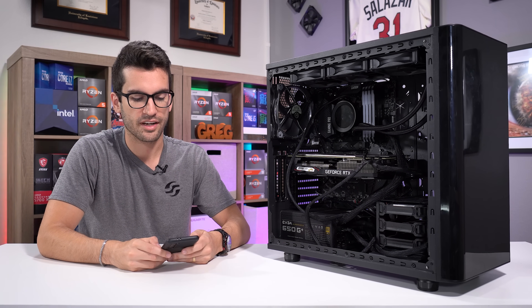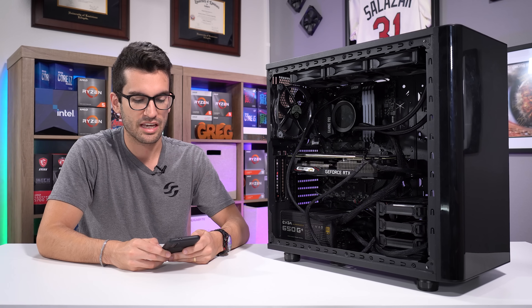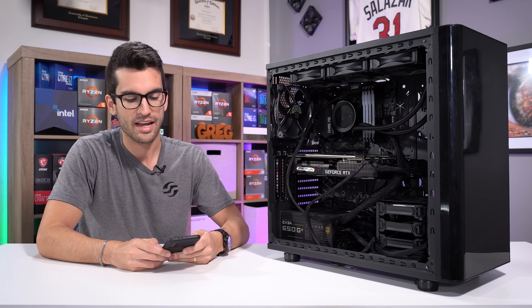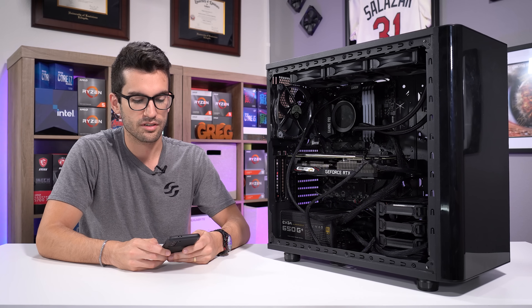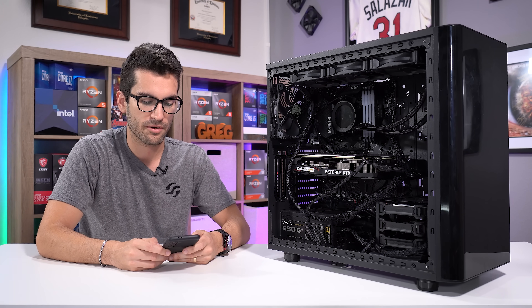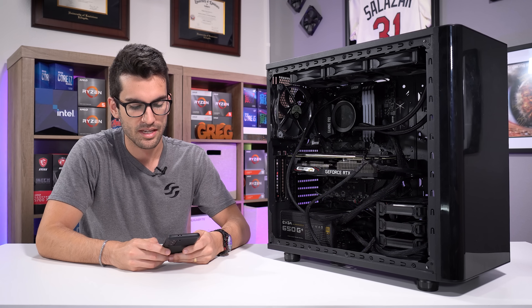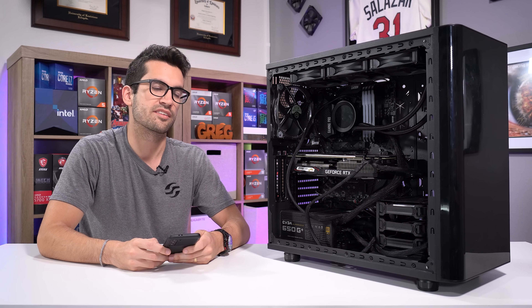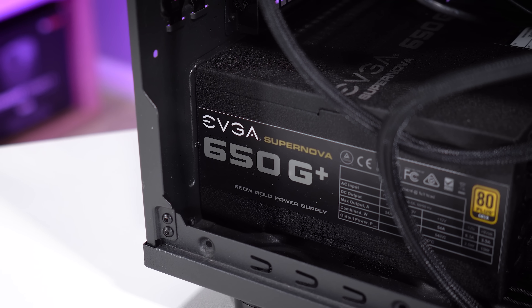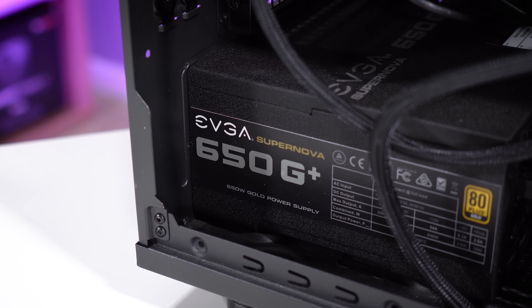Ryzen 7 3700X, NZXT Kraken Z73 AIO, MSI B450 Gaming Pro motherboard, 32 gigs in four 8-gig sticks of Corsair Vengeance RGB Pro modules, a 2 terabyte 3.5-inch 7200 RPM hard drive, an SX 8200 Pro 512 gig NVMe, an RTX 2070 8 gig, the Thermaltake View 31 case, and the EVGA G1 Plus 650 watt 80 Plus Gold fully modular power supply.